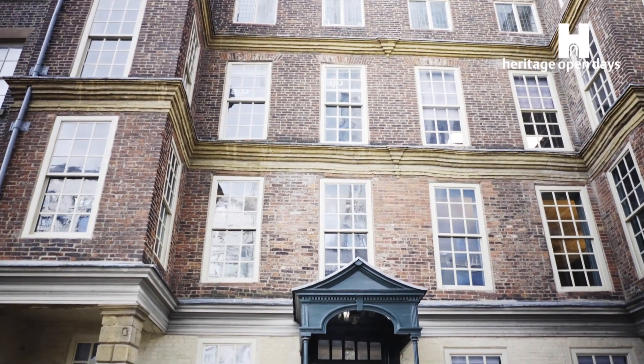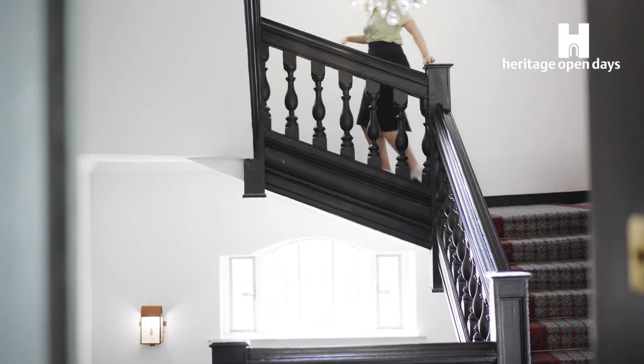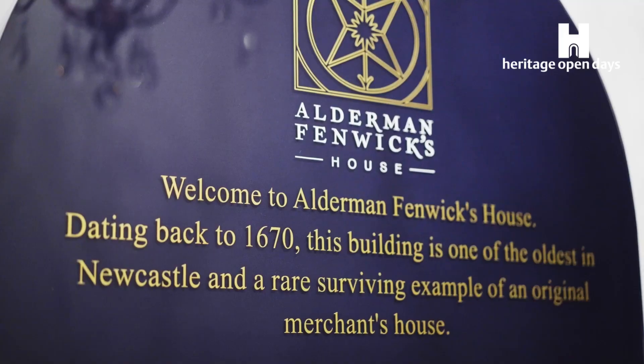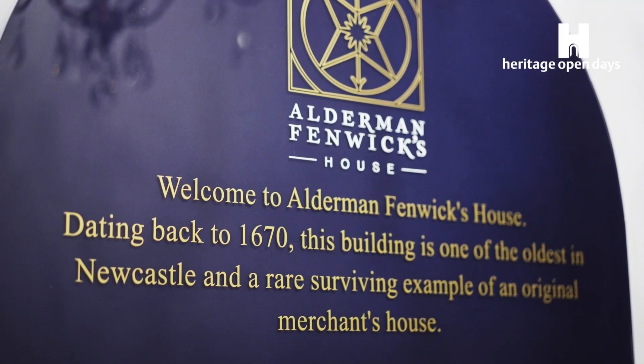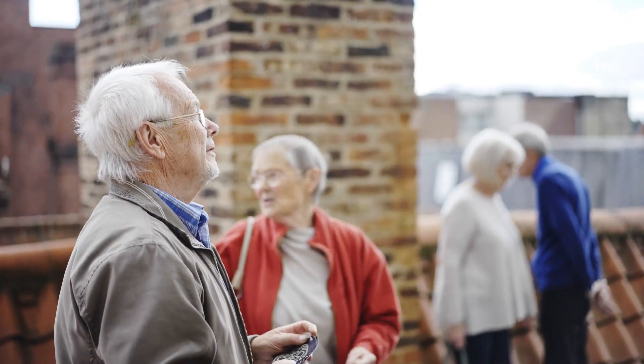We're in Alderman Fenwick's House, which is on Pilgrim Street. It's an old house that was built roughly 1660 to 1670. It was a merchant's mansion, really. Forty years of my working life, I actually worked a couple of hundred yards away from here.